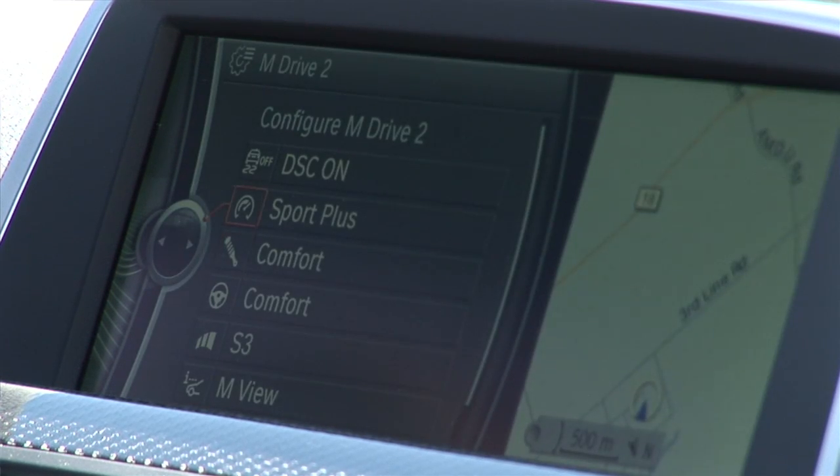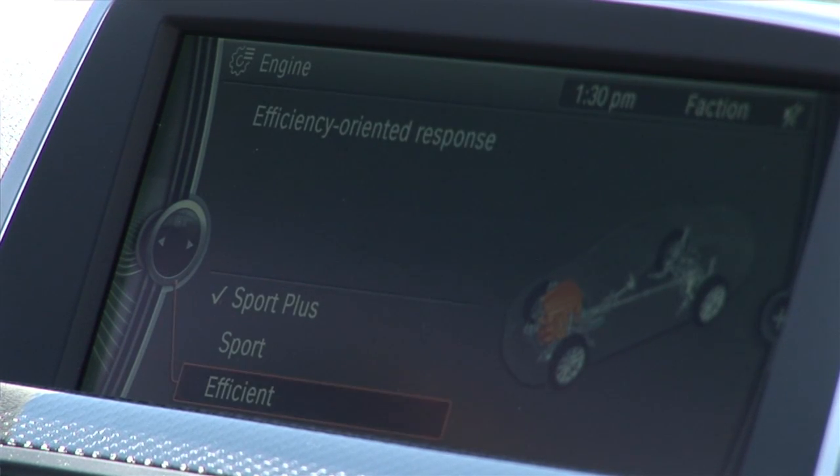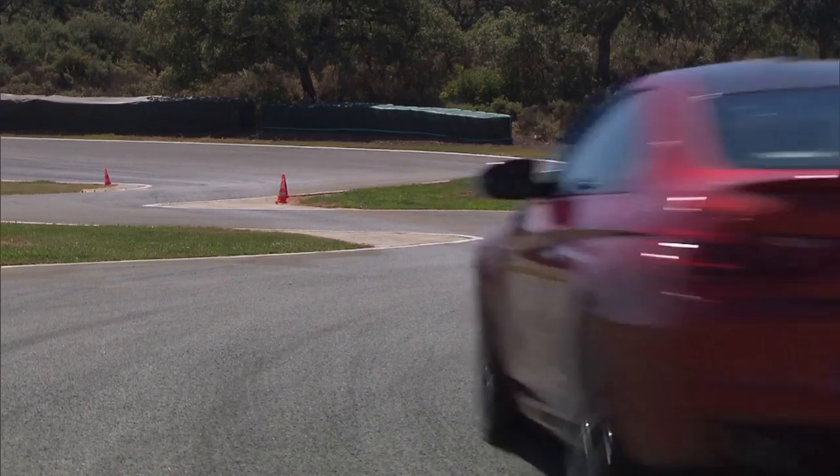One button could be set up to deliver optimum fuel economy, for example, while the other is ready to dish out balls-out performance.